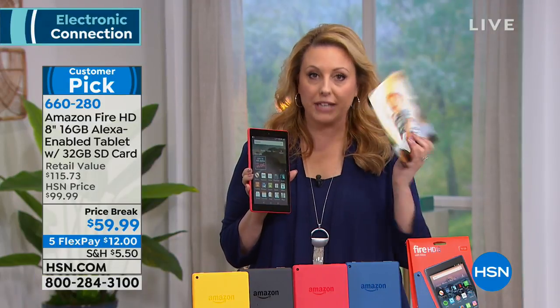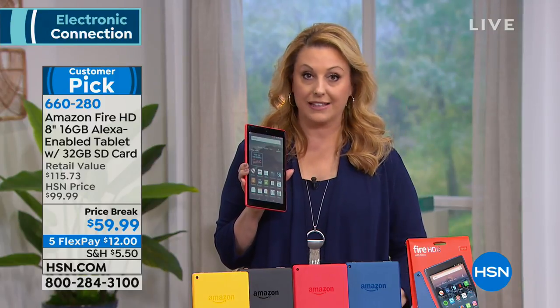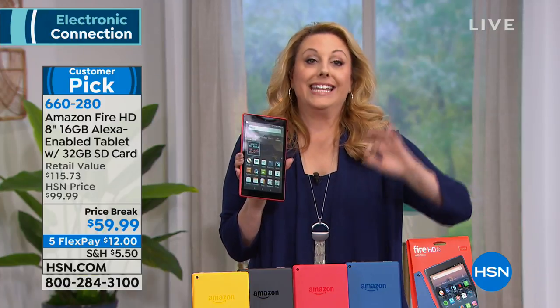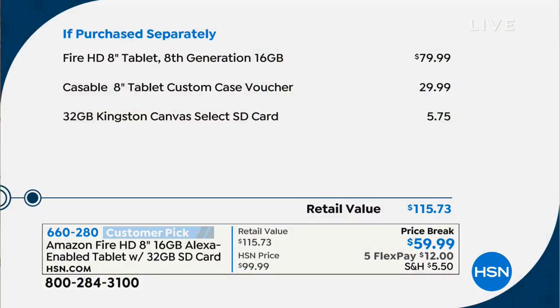You get a customizable case — you get a voucher for a personalized picture and you can make a customizable case that's included. Then we give you 32 gigabytes of storage. It is truly the best value anywhere, including on Amazon — and they know about it. So it's the Fire tablet.